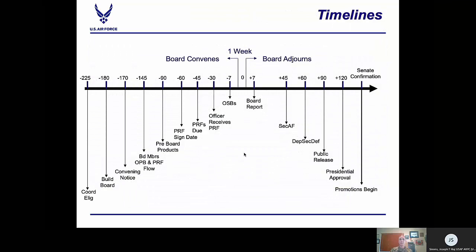This is a typical timeline for the entire promotion board process. For each board, we start coordinating the eligibility criteria for officers beginning about 225 days prior to the board convening. The promotion board is scheduled to be convened for one week. Longer boards will go into Saturdays, and with the six new line competitive categories, our bigger boards will last two weeks. In the post-board phase — your plus seven through 75 days — the president has delegated approval authority down to the Secretary of Defense level for Lieutenant Colonel and below promotion boards. However, O-6 colonels still require presidential approval and Senate confirmation.